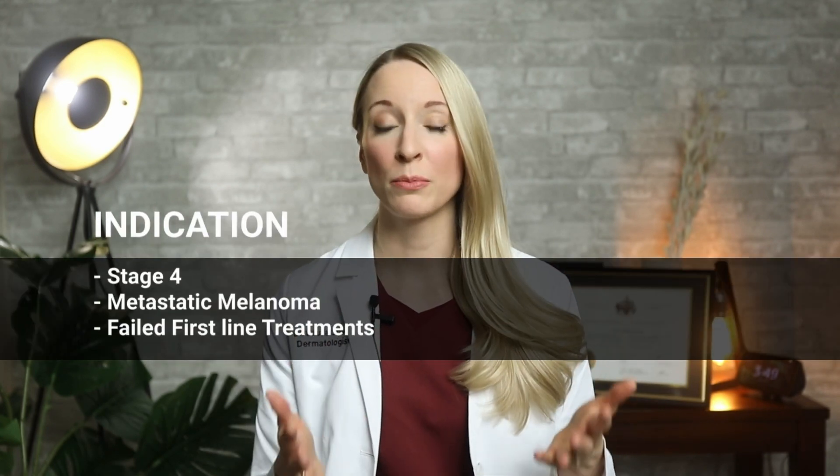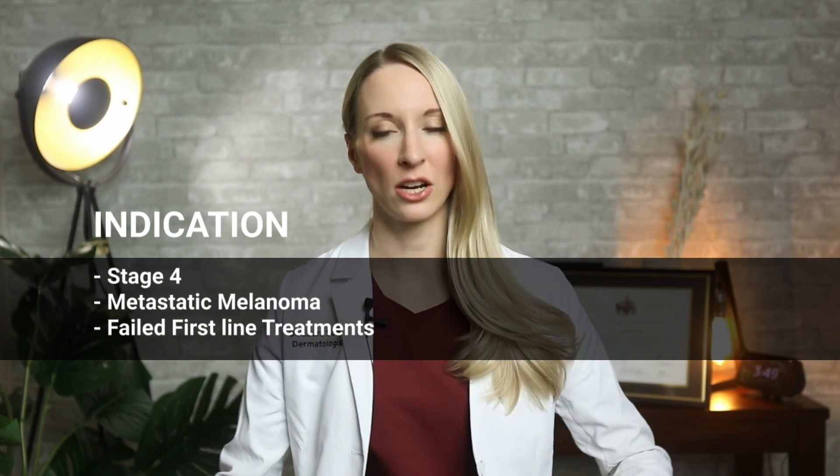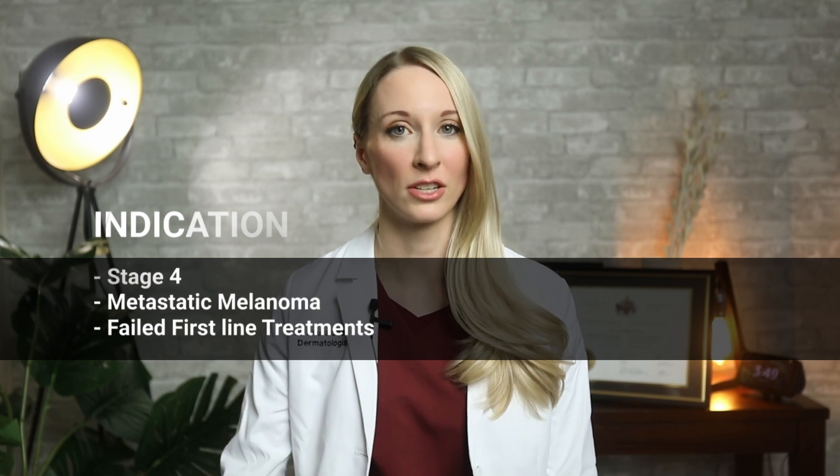It's a pretty awesome treatment and it doesn't involve any chemotherapy. Cancer treatment is really getting quite far. This treatment is only for people with stage 4 or metastatic melanoma that has spread to other body parts who have failed immunotherapy or other first-line treatments.